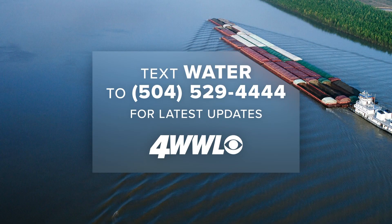We have much more on the saltwater emergency at wwltv.com. You can also text 'water' to 504-529-4444 for the latest updates.